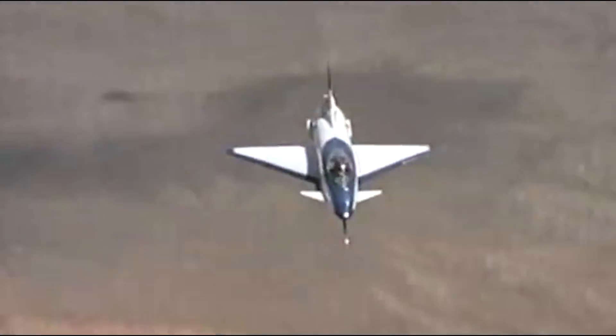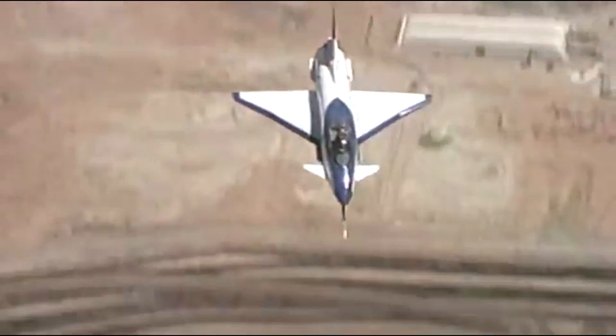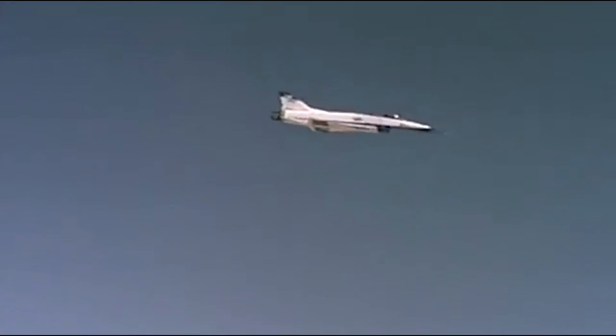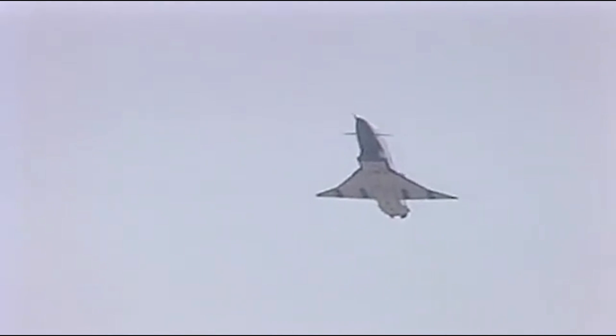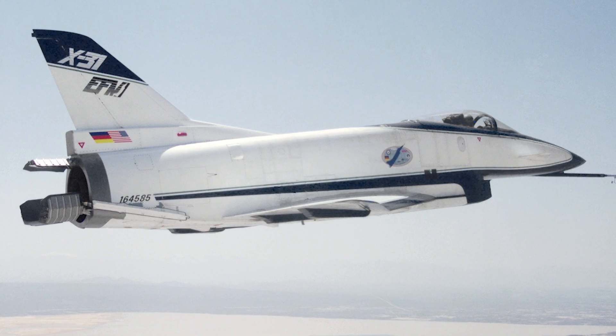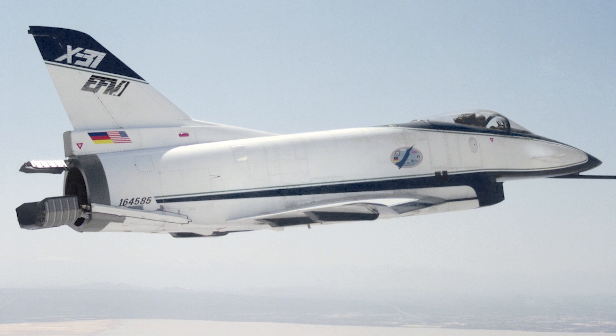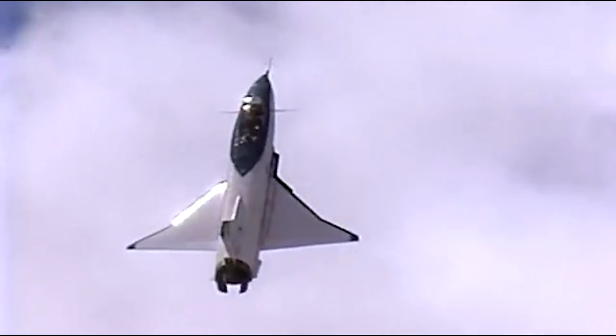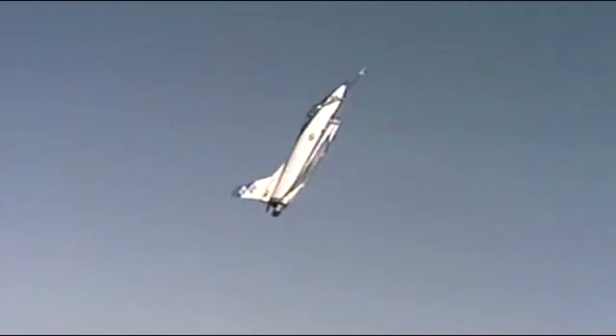Part of the NASA technology demonstrators, the X-31 was designed to test thrust vectoring technology by using a delta wing, canards, and vectored thrust from the engine. Designed and built by Rockwell and Messerschmitt-Bölkow-Blohm, or MBB, the X-31 was part of a joint US and German project known as the Enhanced Fighter Maneuverability Program, or EFM. The goal of EFM was to use thrust vectoring and an advanced flight control system to provide enhanced control authority in pitch and yaw, resulting in significantly more maneuverability than most conventional fighters.